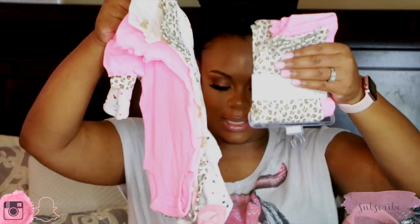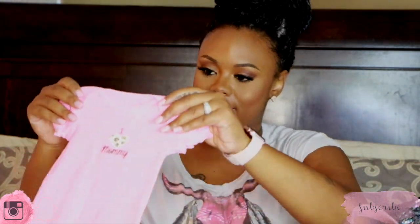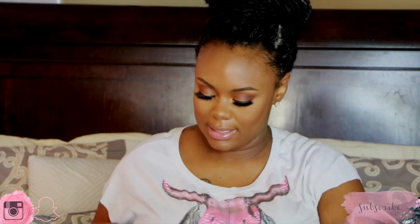I got another muslin swaddle blanket, so I packed one of those as well. I think she's going to go home in something — I haven't really decided yet. Honestly, I'm just ready for her to get here. Kind of. I kind of want to stay pregnant forever, but I know it has to come to an end. Bittersweet for sure. And that concludes what's in Piper's bag.